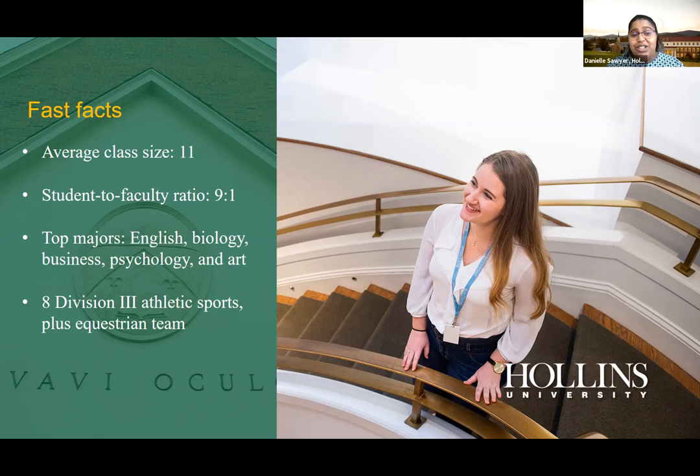Our student-to-faculty ratio is nine to one. Professors have a real open-door policy — if their door is open, they're completely accessible to you, whether in person or via email. You can build really long-lasting connections with professors as early as your freshman year, which helps for letters of recommendation and guidance after graduation.